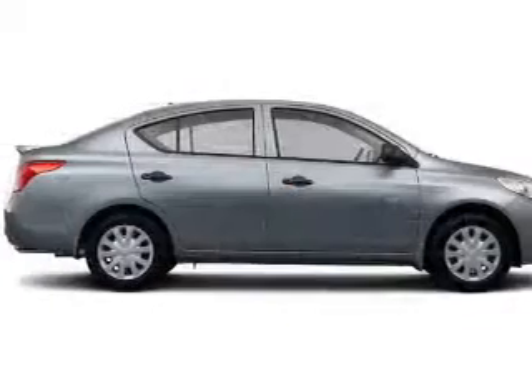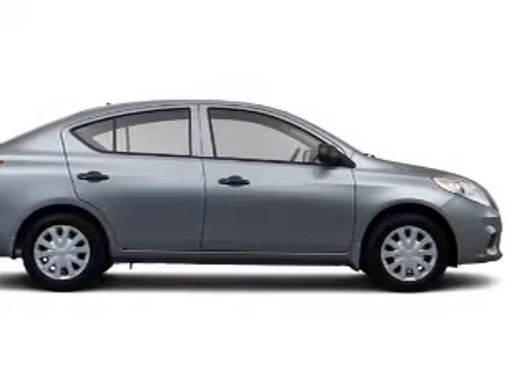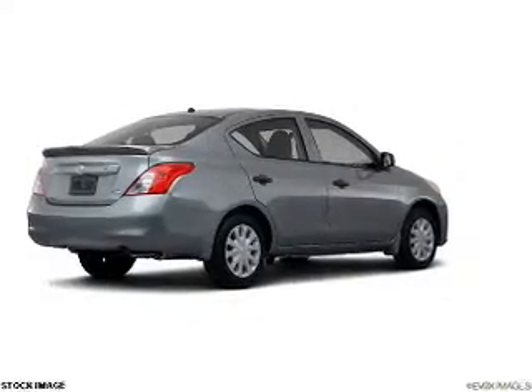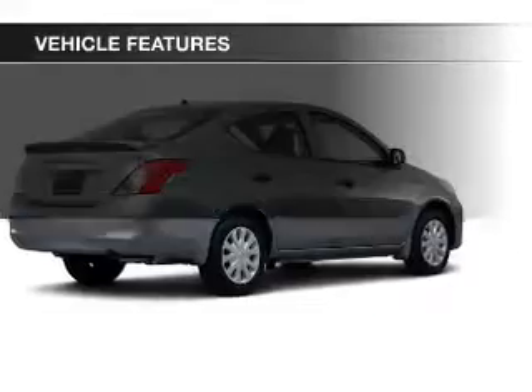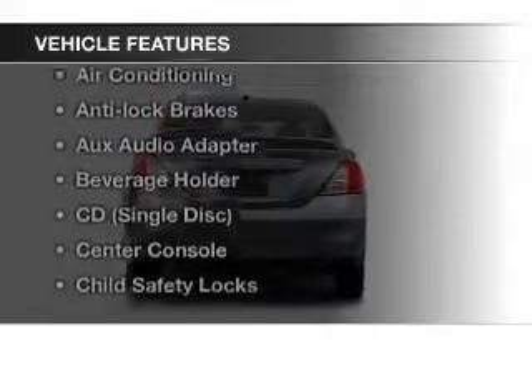The powertrain includes front wheel drive with a reliable engine connected to a smooth shifting automatic transmission. The anti-lock braking system will help keep you safe on the road. And with these notable features, you won't want to miss out on the opportunity to own this amazing ride.